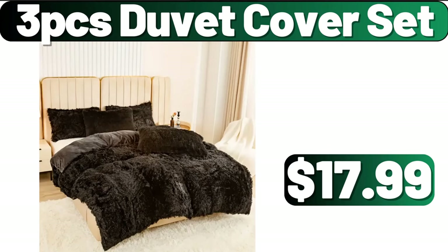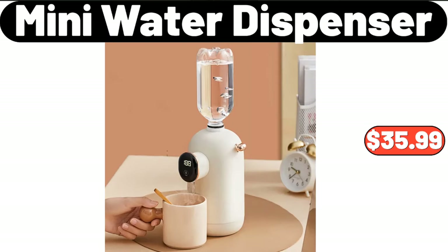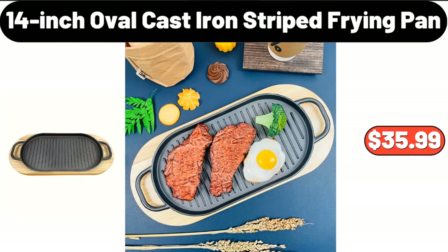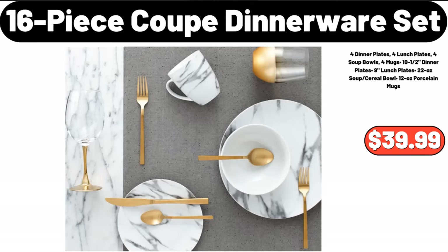Three-PCS duvet cover set, $17.99. Mini water dispenser, $35.99. Organizer box with lid, $11.99. Fourteen-inch oval cast iron striped frying pan, $35.99. Sixteen-piece coupe dinnerware set, $39.99.